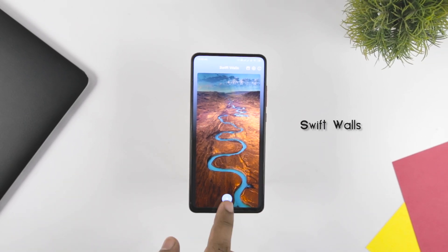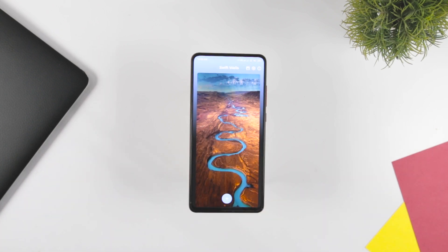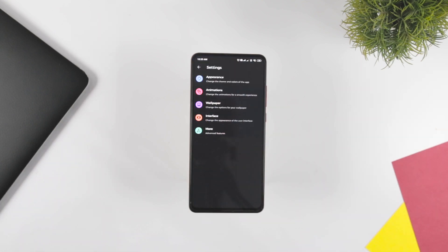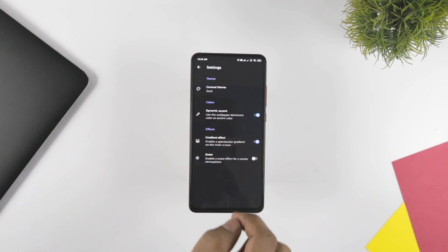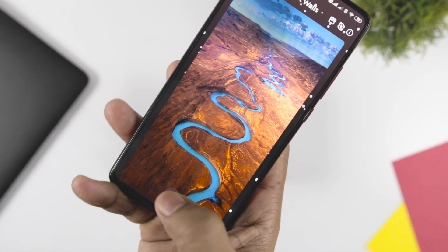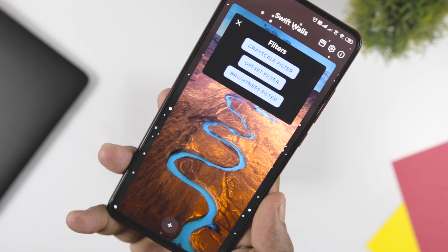Next up we have Swift Walls, which is a handy app that can modify and edit the wallpapers available on your device according to your liking. You can easily adjust and change the basic features of the wallpaper by changing the color, contrast, etc. The app also offers color palettes which will help you customize the home screen. The app comes with a very interactive and smooth UI which makes it easier to handle and understand the mechanism of the app.